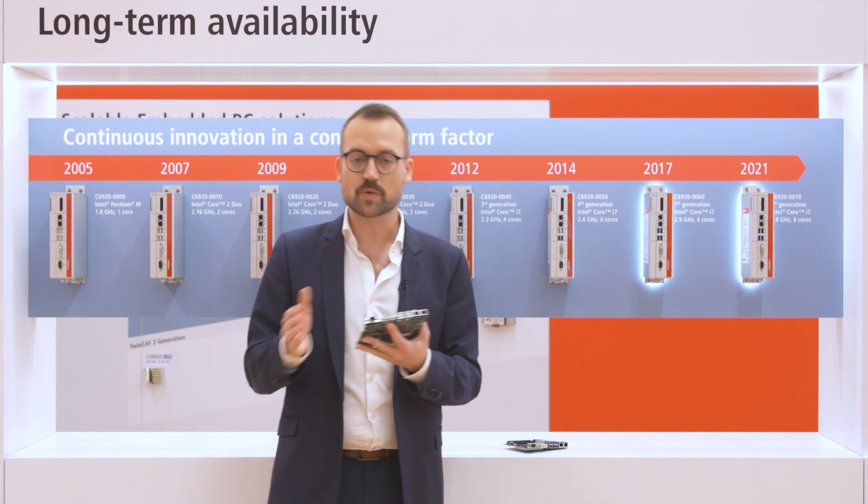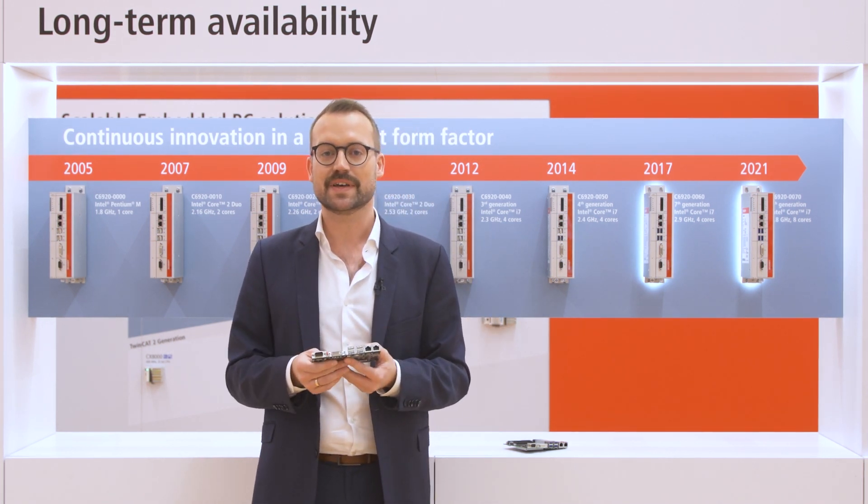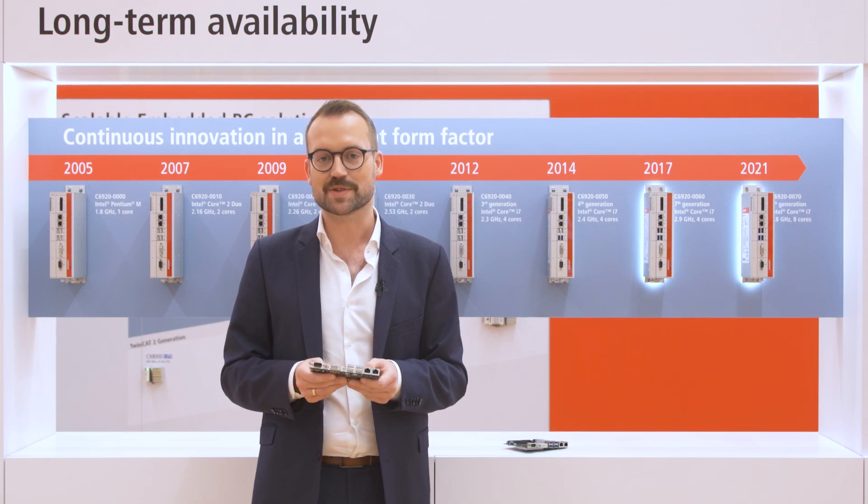So just take one of the two options you can use and profit from the long-term availability at Kontron.